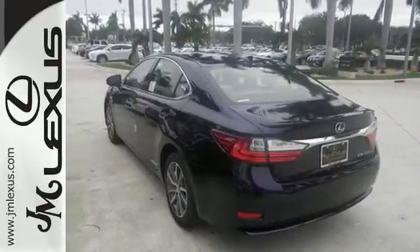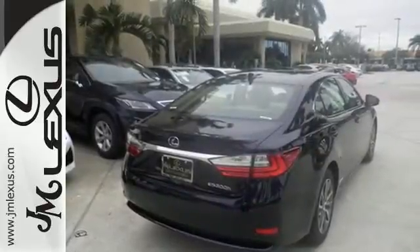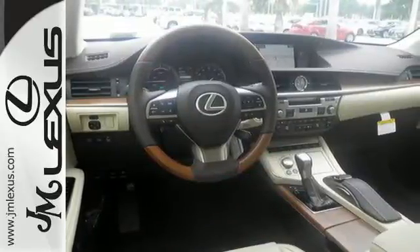With the Lexus Enform Remote App and Safety Connect, high-speed dynamic radar cruise control, and Siri Eyes Free — and you get all of this with an MPG rating that will impress you.